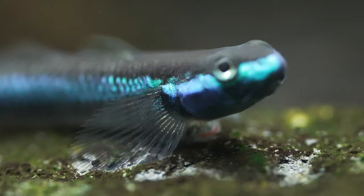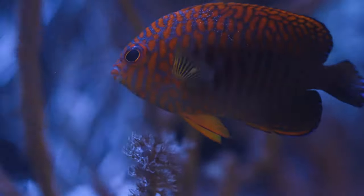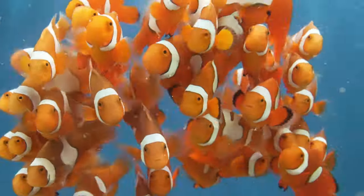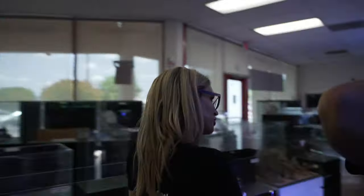Live bearers, nano fish, and goldfish on one row; shrimp and some African cichlids on another; West Africa and Australia on the next row; and then Asia and India on the next row. Very territorial. Let's go label some fish.